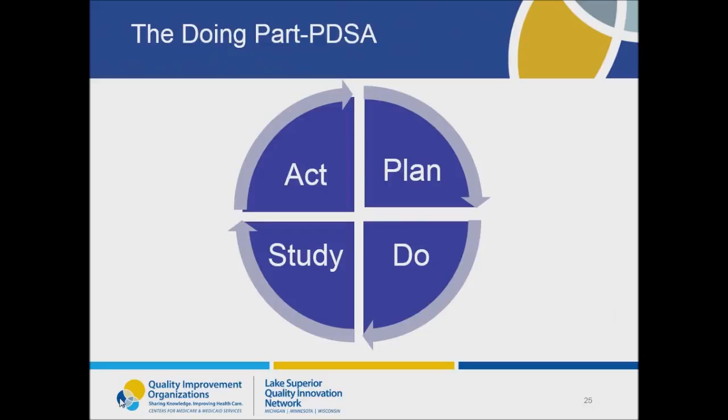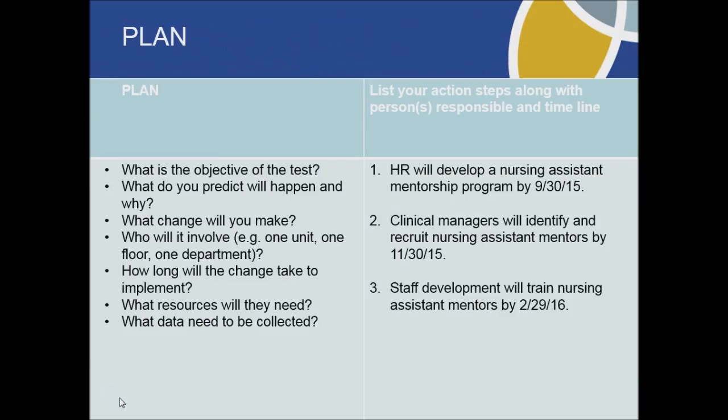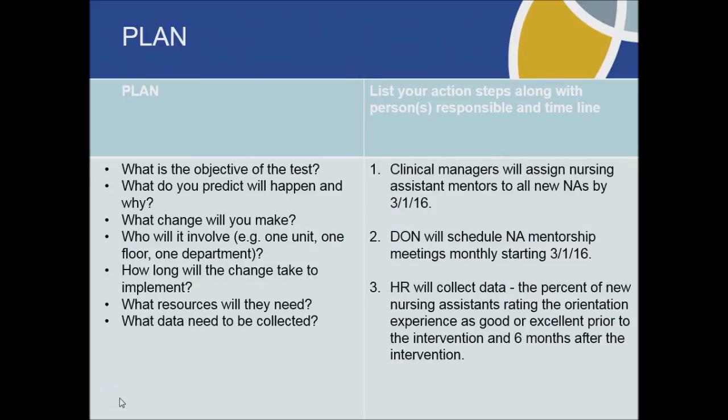Their hunch was that if they developed a mentorship program and assigned a mentor for all new nursing assistants, they would have a more positive orientation program, better onboarding, and nursing assistants would be more likely to stay. They determined three major steps: develop the program, identify and recruit nursing assistants to serve as mentors, and train the mentors. They identified who was responsible for each task and developed a timeline. Once the mentors were trained, they chose a date to start pairing mentors to newly hired nursing assistants and created a schedule for monthly mentor meetings.